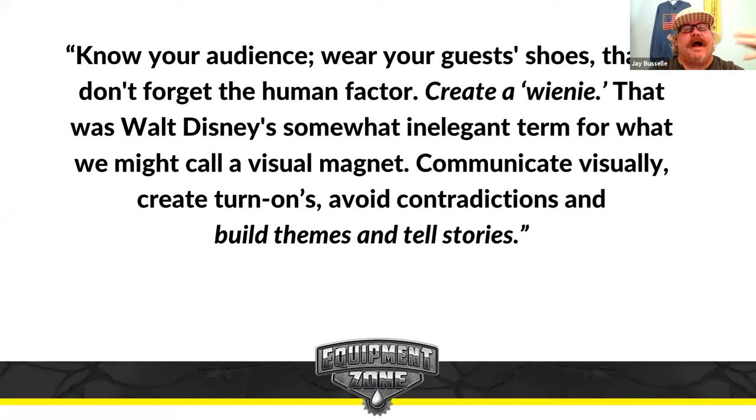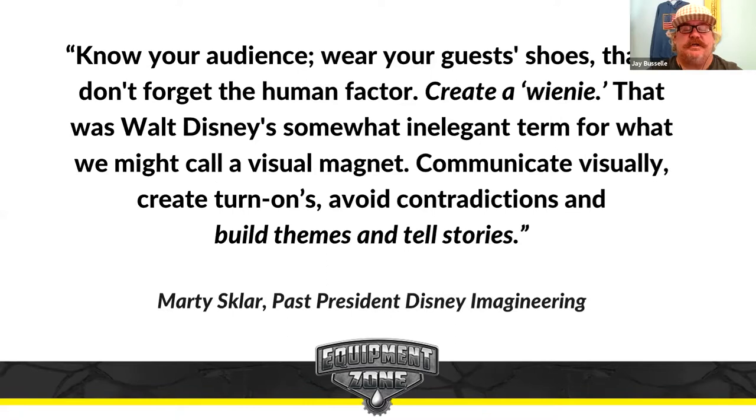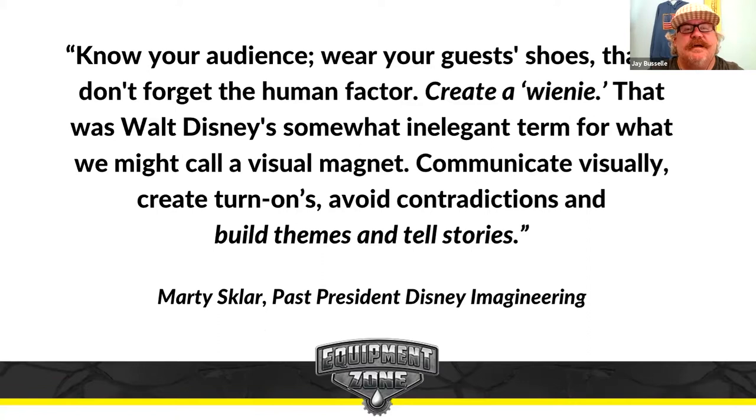I wasn't smart enough to say that. This comes from Marty Sklar, the past president of Disney Imagineering, who knew Walt Disney. He learned from Walt and the team at Disney to create a weenie — a visual magnet, something to draw people in, something emotional — and to communicate visually. I want to build on that concept of visual literacy. We need to build themes and tell stories.